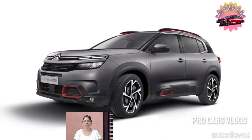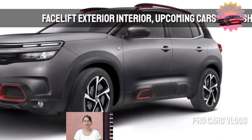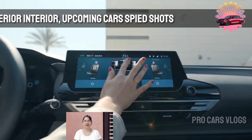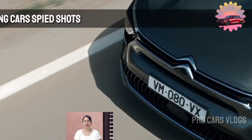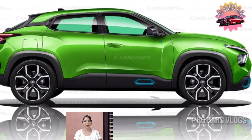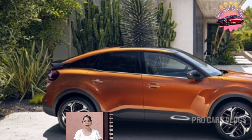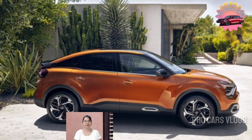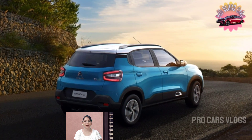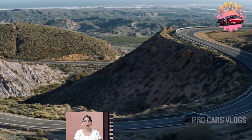If given the green light, the C4 Aircross would be based on the Stellantis CMP platform, shared with the regular C4 and many other vehicles including the Peugeot 208 and Opel Corsa superminis, the Peugeot 2008, DS3 Crossback, and Opel Mokka B SUVs. This architecture is different from the larger EMP2 platform underpinning the Peugeot 308, Opel Astra, and DS4 compact hatchbacks, plus the larger C5 SUVs of the group.